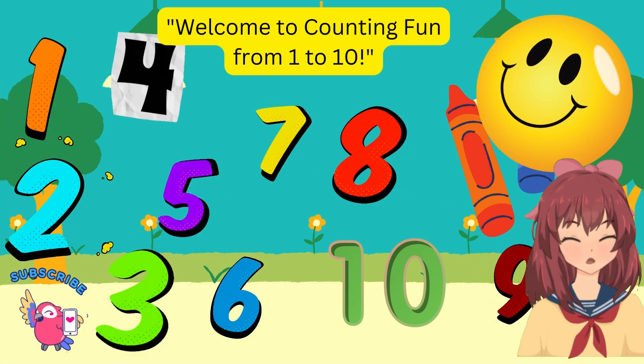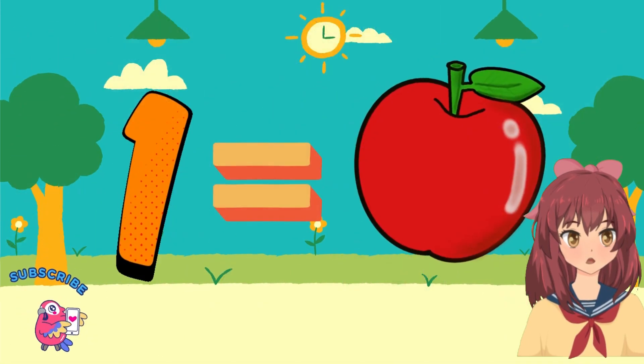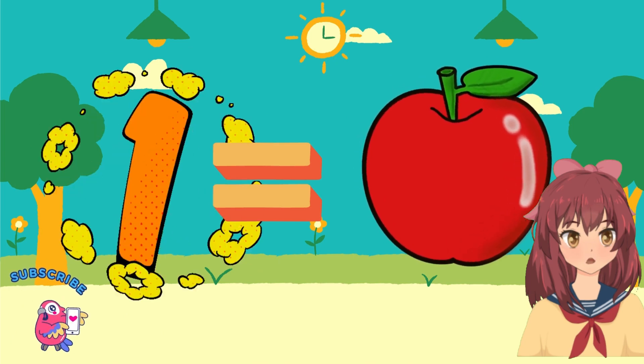Welcome to counting fun from 1 to 10. Let's start with 1, a single sun, shining brightly, just for fun.